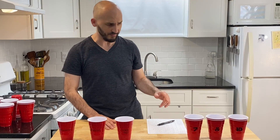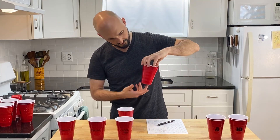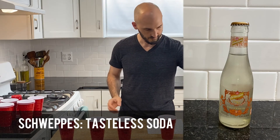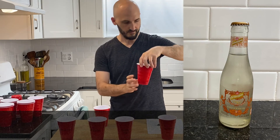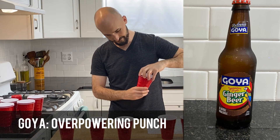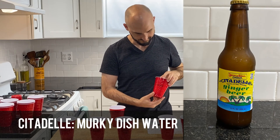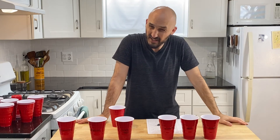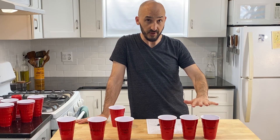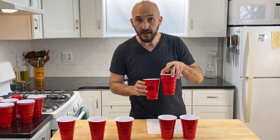Now let's take a look at the bottom three: Schweppes, Goya, and Citadella. I can honestly say, if these bottles were not expired, nobody should be drinking them. Number ten was the worst — that was the Citadella. Avoid at all costs.